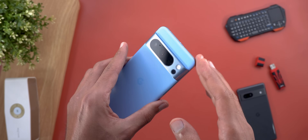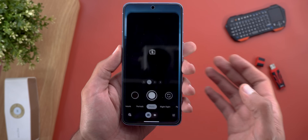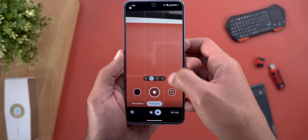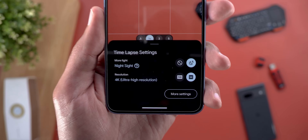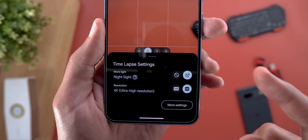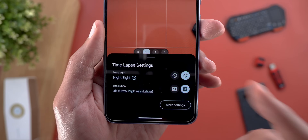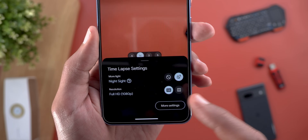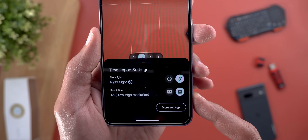This feature is only available for the Pixel 8 Pro. To access it, open the camera app, go to video, then time-lapse, and swipe up to access the camera settings. You'll now have a Night Sight toggle to turn the feature on or off. Keep in mind it only works automatically based on the amount of light in the scene. You also have resolution options: Full HD and 4K.